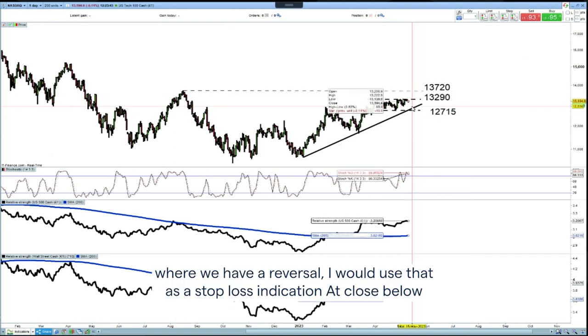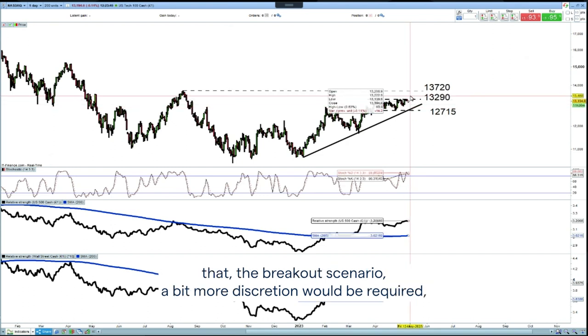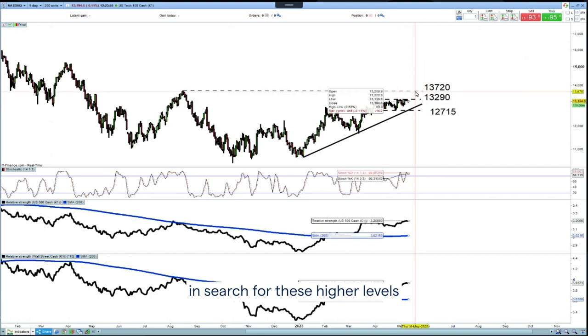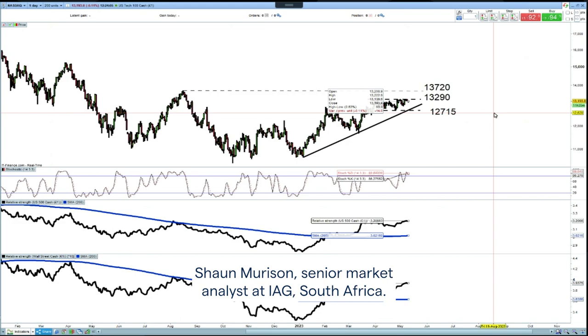Where we have a reversal low, we'd use that as a stop-loss indication — a close below that. In the breakout scenario, a bit more discretion would be required, maybe looking at a close below a one or two-day low in search for these higher levels. That's Trading the Trend, looking at the NASDAQ 100, with me Sean Murison, Senior Market Analyst at IG South Africa.